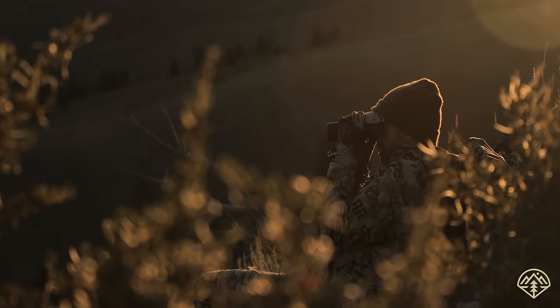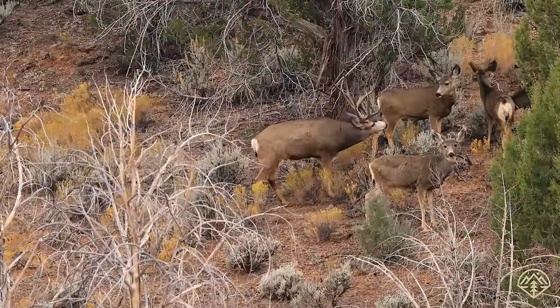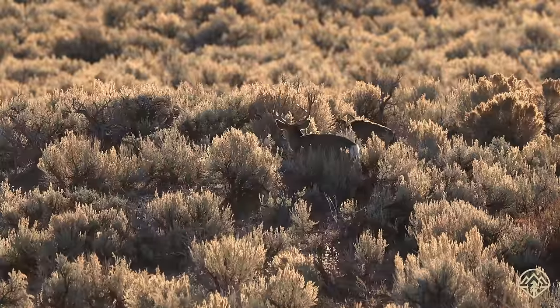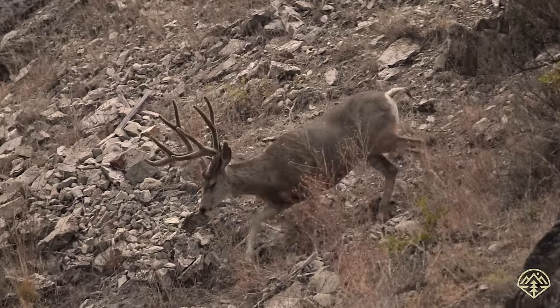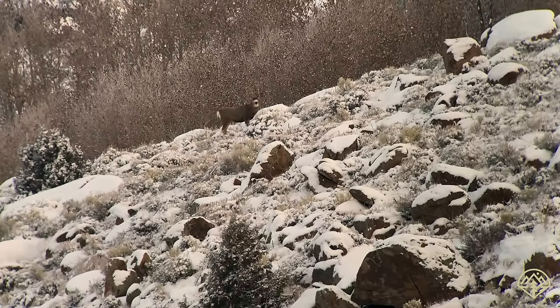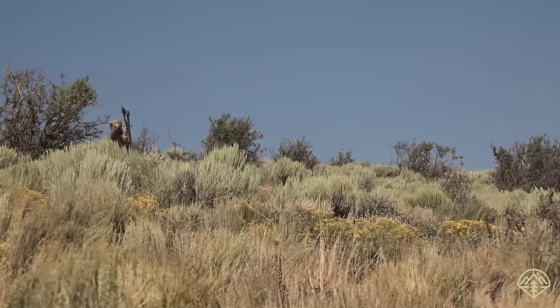In this outdoor class, I'm going to give you my secrets to consistently finding big bucks. One thing that makes mule deer tactics so tough to pin down is that they live in a wide variety of habitats, from the plains and breaks to some of the roughest country in the West. This varying habitat means that deer in different terrains behave differently. Just when you think you have them figured out, they can quickly make a fool out of you.